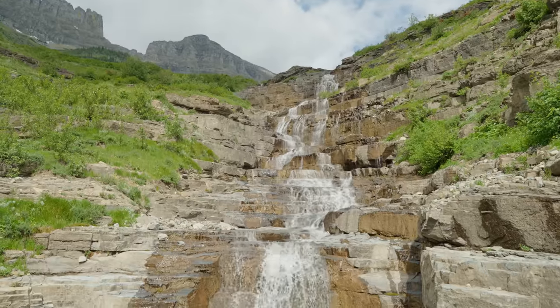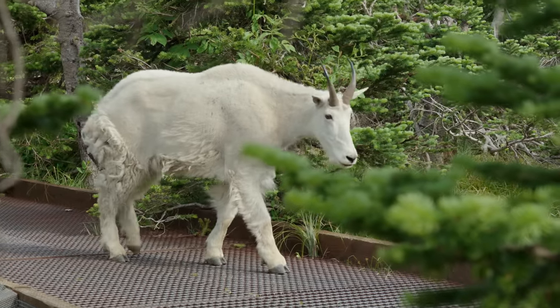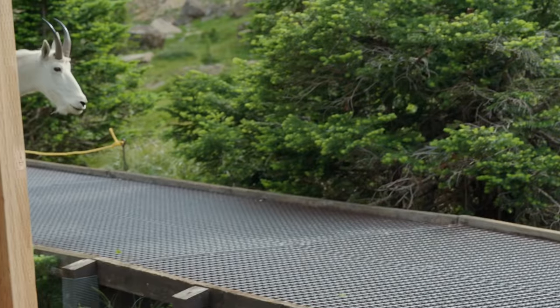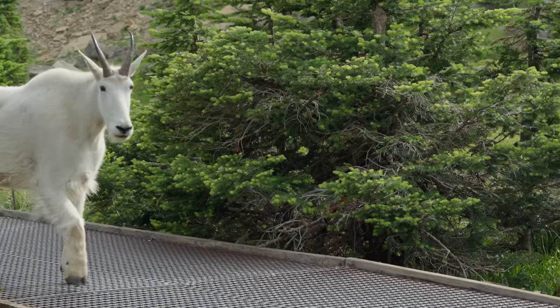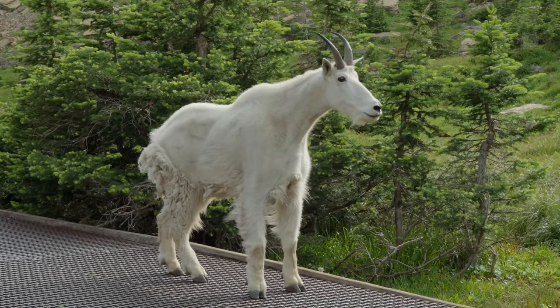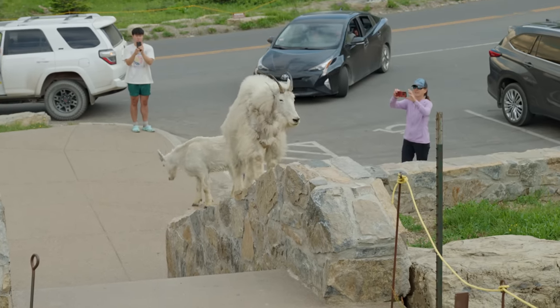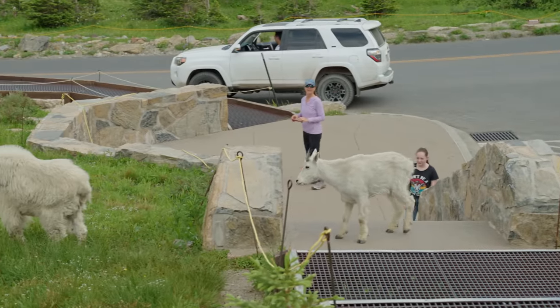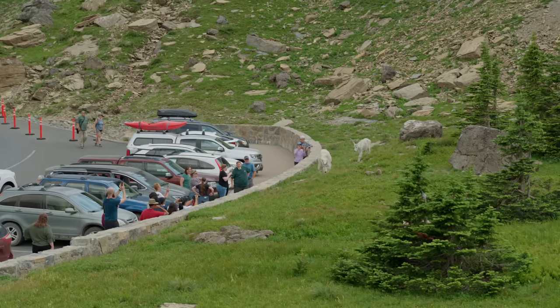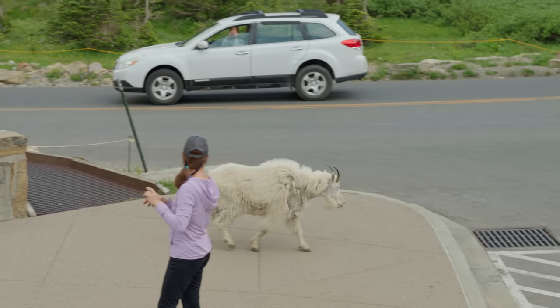One of the best things about driving the Going to the Sun Road or taking the red bus tour is that you can stop and get out at so many different overlooks or little short trails. We were just on a boardwalk trail where mountain goats were walking on the boardwalk — they acted like this was their home. They seemed to actually like the grates of the walkways, and they were climbing up the rock wall, which makes sense because they're mountain goats. It's also a very good reminder — we were seeing people who were not practicing safe distance from wildlife. Keep wildlife their space. They're wild, you don't know what they're going to do, and you don't want anyone getting hurt.